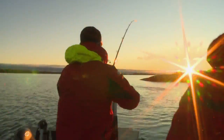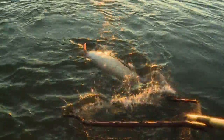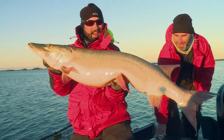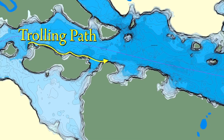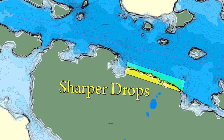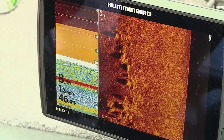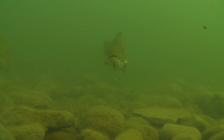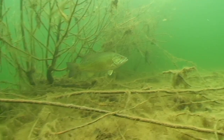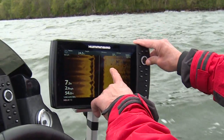As summer progresses into fall and weeds begin to break down, fish continue to move — sometimes deeper, sometimes shallower. Your GPS mapping can quickly help you dial in productive locations. For example, narrow map contour lines signify steep breaks, which provide an easy movement of fish from deep to shallow and vice versa. Fall is also a good time to utilize side-looking technology to find rock piles and weeds in deeper water, bottom transitions, and forage-holding wood. It's easy to idle around, drop a few waypoints, and set up a milk run.